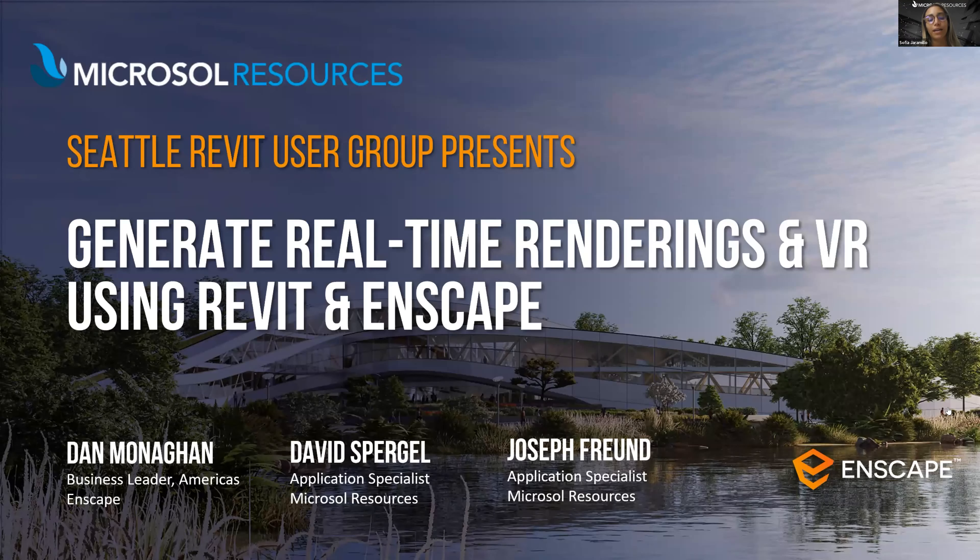Thank you David and hello everyone. Special thanks to David for having us join you today for the Seattle Revit User Group presentation. This is Sophia Jaramillo, account executive for Enscape at Microsoft Resources. Today we'll be presenting how to generate real-time renderings and VR using Revit and Enscape. We are joined today by my colleagues from the marketing team, Analisa Montenegra and Brenda Rojo.